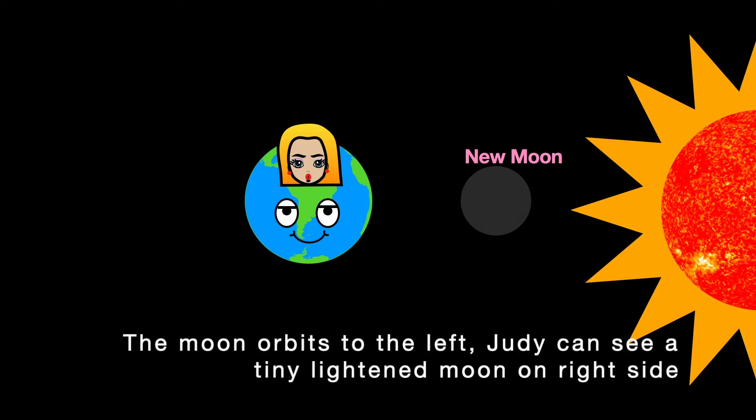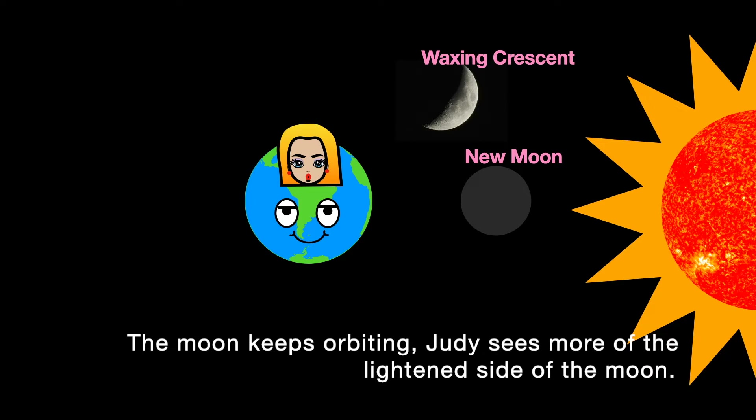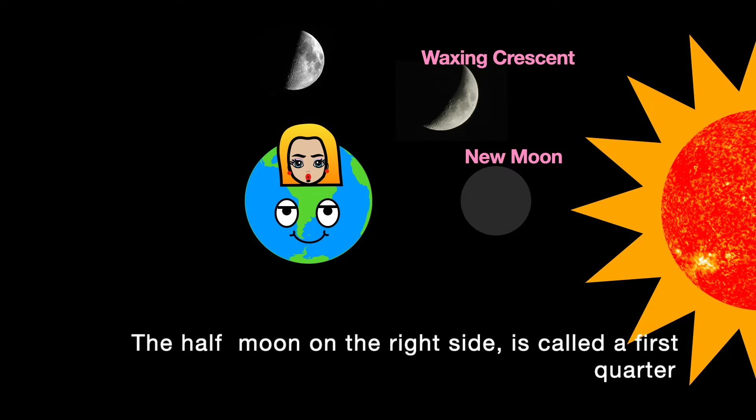The moon orbits to the left. Judy can see a tiny lightened moon on the right side. It is called waxing crescent moon. Waxing means growing. The moon keeps orbiting, and Judy sees more of the lightened side. The half moon on the right side is called a first quarter.